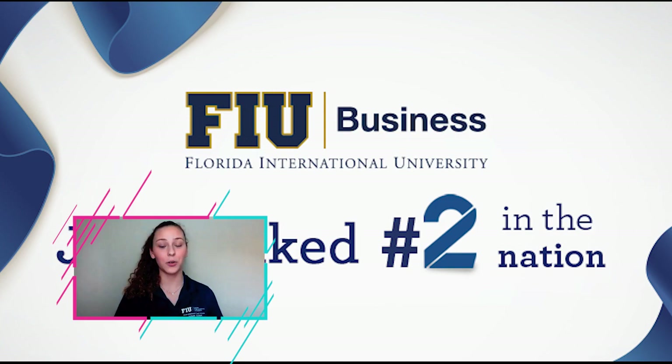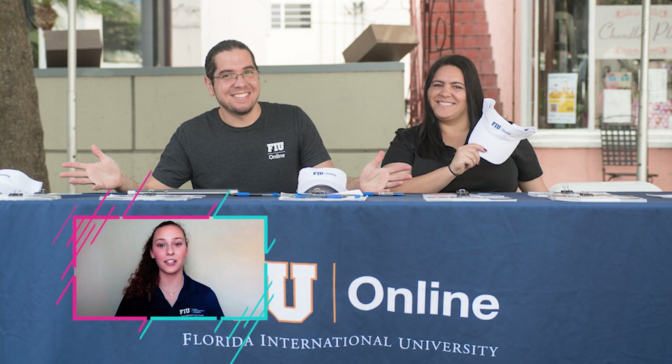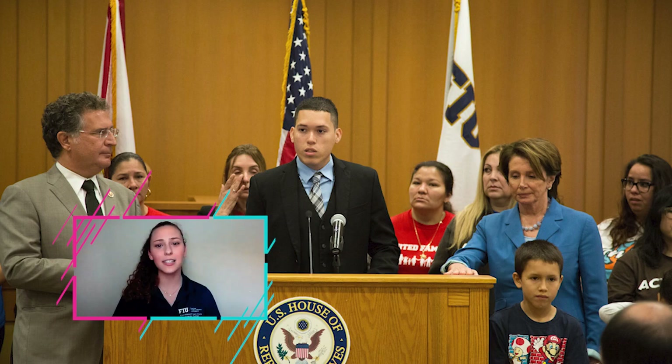Next we have our MANGO building, which stands for Management and New Growth Opportunities. In this building we have our FIU online program — you can choose to be a fully online student or take a mixture of both. Next up is our Rafael Diaz-Balart School of Law, which is number one in Florida with 97% of our students passing the bar exam on their very first try. Students get real hands-on experience — when Miami-Dade County gets a surplus of cases, they bring metal detectors, policemen, and real judges, and our students get to sit in on those trials.